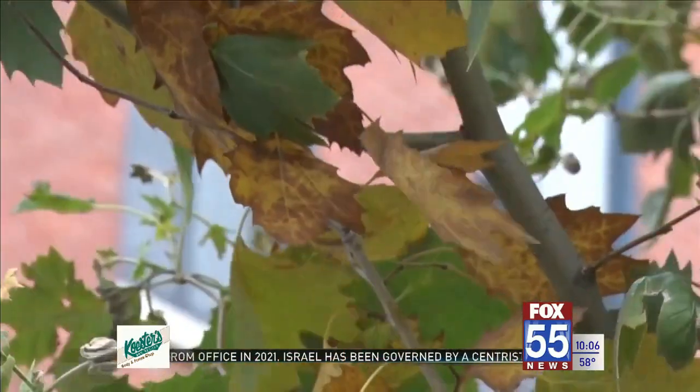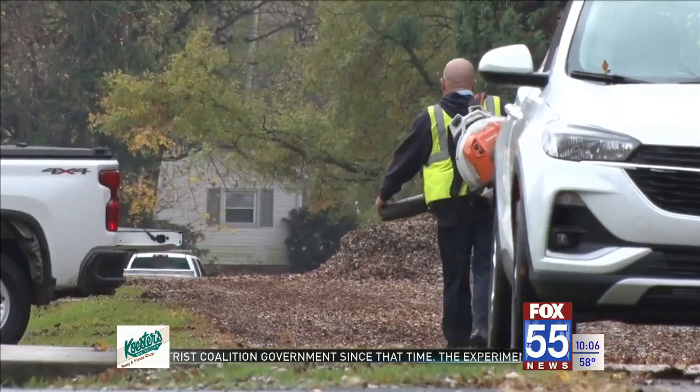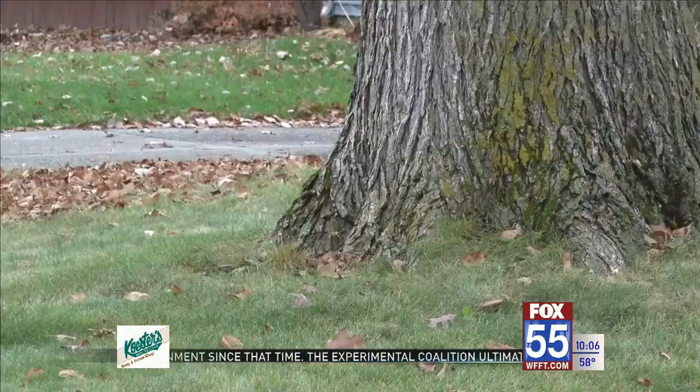But if you do miss your pickup window, you can always collect your leaves into a biodegradable bag and ask someone from the department to swing by and pick them up at a time convenient for you.